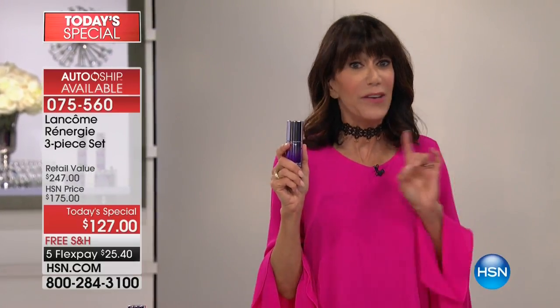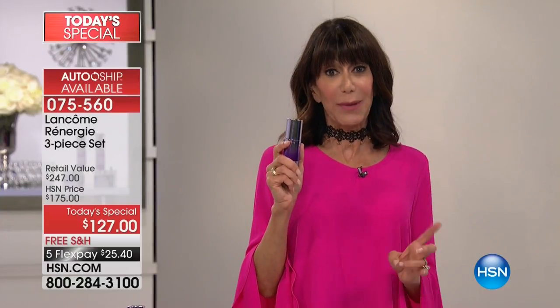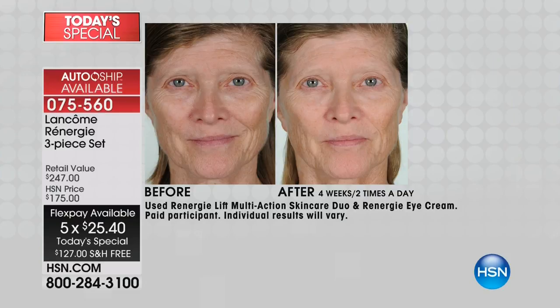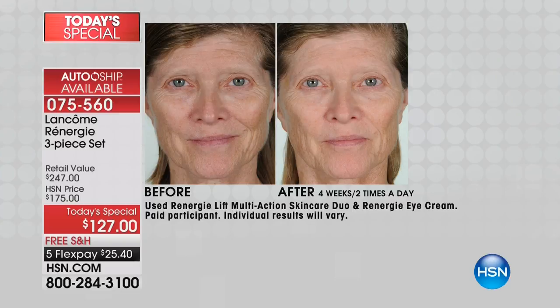If you've never tried it before, it's just $25 on any debit card, credit card, or PayPal with no interest, and you have 30 days. The before-and-after photos are done after four weeks, giving you four weeks to find out for yourself. Over 6,100 units have already been spoken for in our final hour. Take a look at Olga's before-and-after — she has loss of elasticity, vertical lines on the cheeks, sagging jawline, and crow's feet.